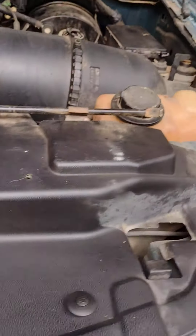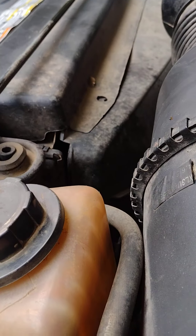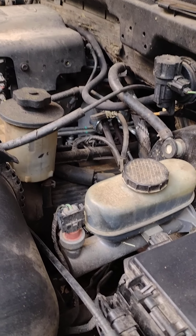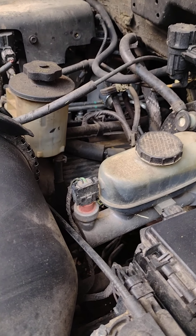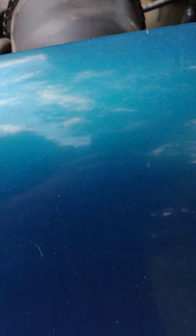I do got to change the oil in it — I ain't changed it yet, going to do that in the next week or so hopefully. But everything on this truck is perfect. It don't use oil, it don't smoke, it don't skip a beat. Brand new motor — ain't a single service light on the dash. Nothing's wrong with this truck.